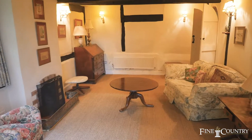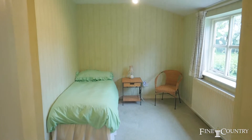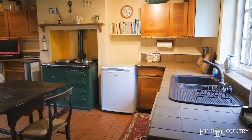Neighbouring this is a more modern extension with a study and, conveniently, a ground floor bedroom with its own ensuite shower room. There's a large kitchen breakfast room with range and again views of those stunning gardens.